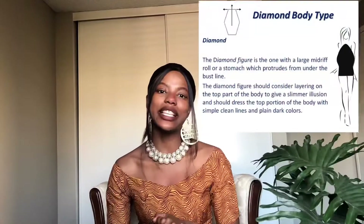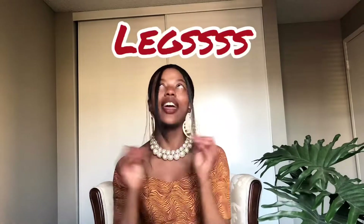Our last shape is the diamond body shape. You have fuller legs — most people confuse the diamond body shape with the oval apple one, but the difference is that with a diamond body shape you have a fuller midsection and fuller legs, which look great. A-line skirts would look amazing with this body shape, really bring that oomph out and show off your legs — they will look amazing.